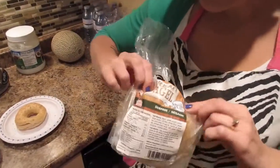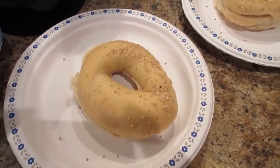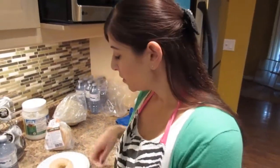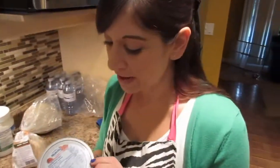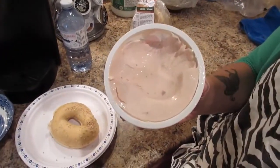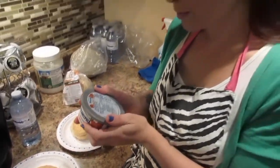These are called Dream Bagels by Baker's Deluxe — this is the sesame one. They are 160 calories, 3.5 grams of fat, 18 grams of carbs, 17 grams of fiber, and 14 grams of protein, so it's a really good macro bagel. We also have the everything flavor but haven't tried it yet. We're going to toast these up and put some low-fat strawberry cream cheese on here — one tablespoon is 30 calories, 2 fat, 3 carbs, 3 sugar, and 1 protein.